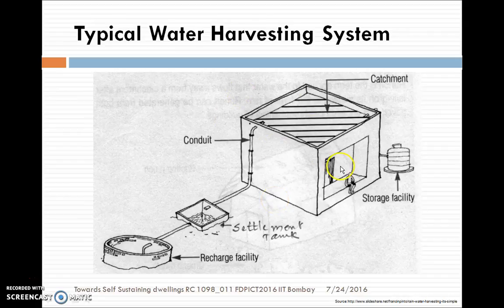This is a typical rainwater harvesting system. The rain falls on the roof, and there is the first flush — it will be collected through the conduit and made to settle down. All the suspended particles are going to settle down in the sedimentation tank, also called a settlement tank.